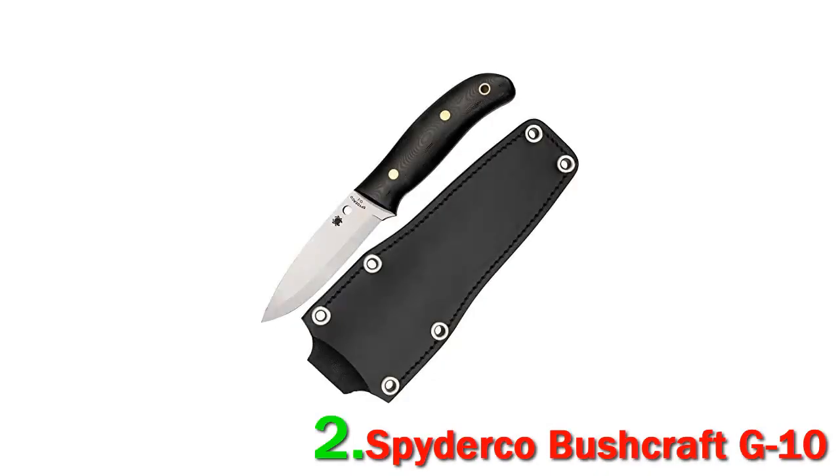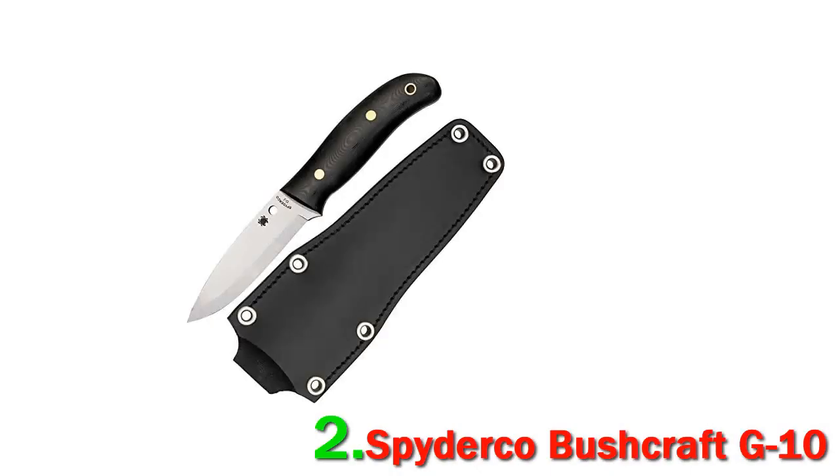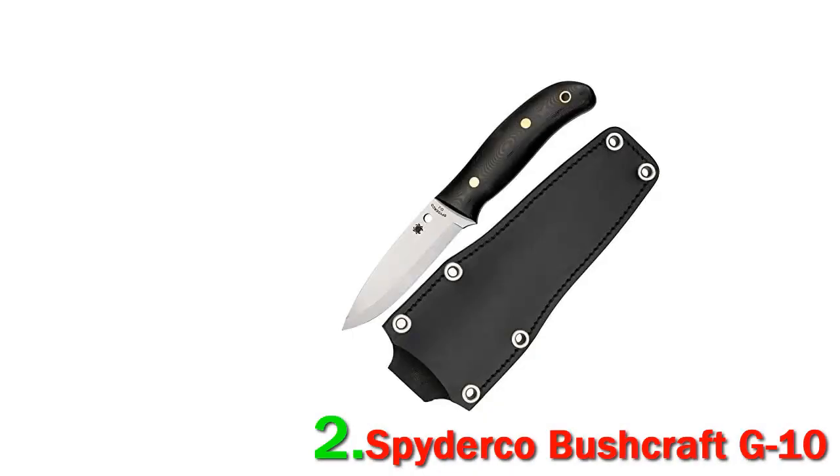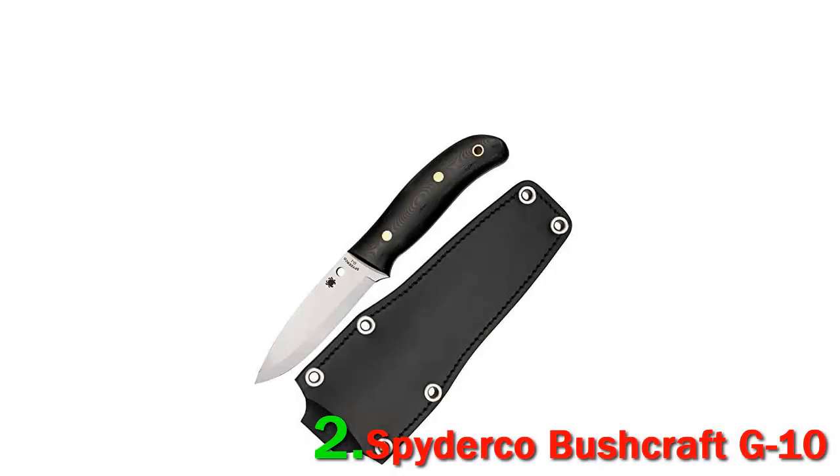The knife is 8.75 inches overall, weighing 7.75 ounces. It has a lanyard hole in the handle and comes with a leather sheath. This knife is an excellent option if you are looking to perform wilderness duties in the traditional bushcraft style, such as whittling, skinning, chopping, and slicing.